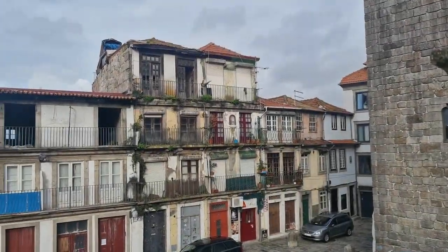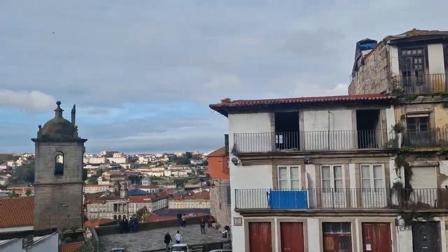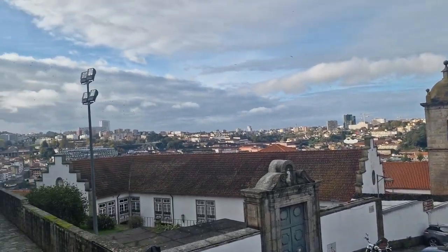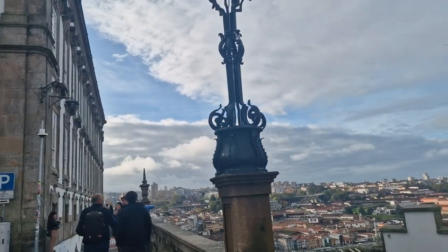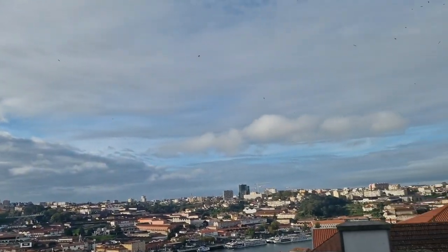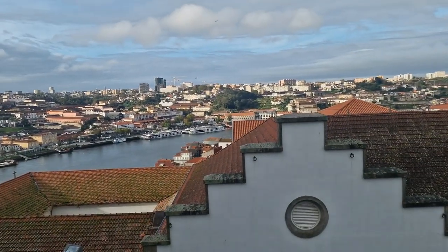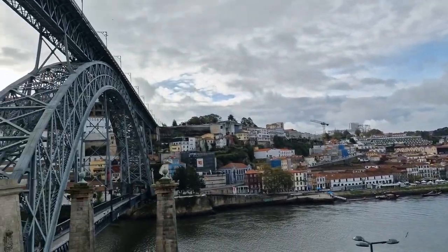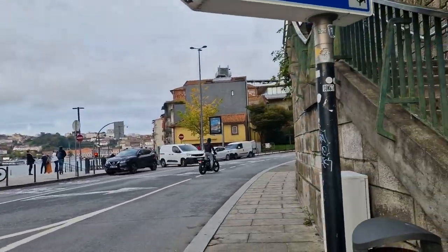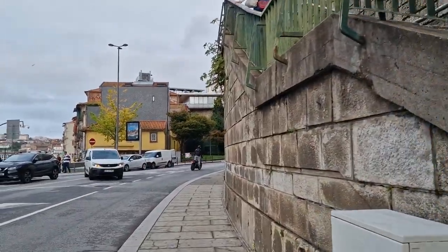From here, you can get a breathtaking clear view of the city's majestic port. You can even spot the famous Dom Luís I Bridge. We'll visit the bridge soon, but first, let's head to our next location.